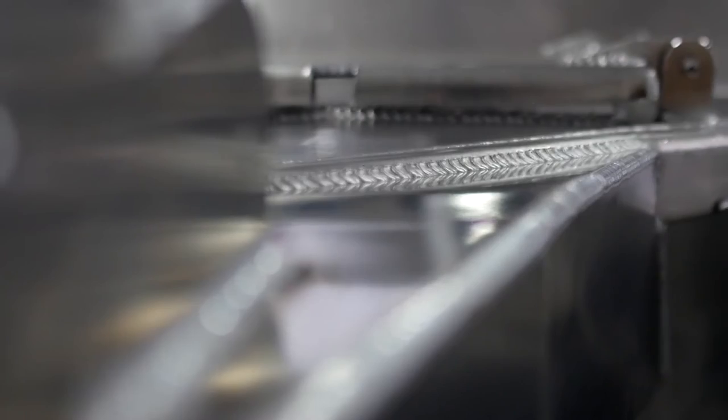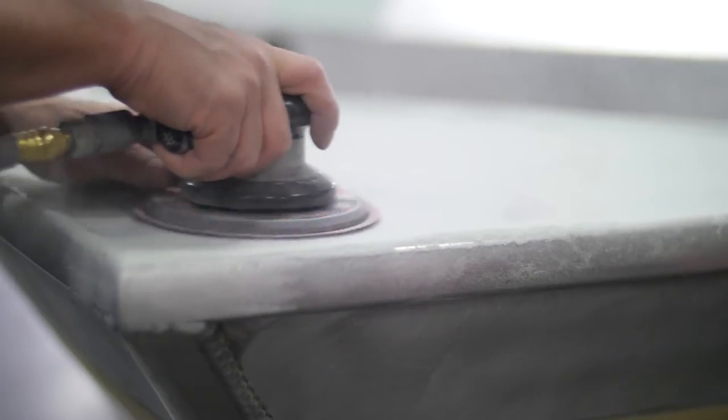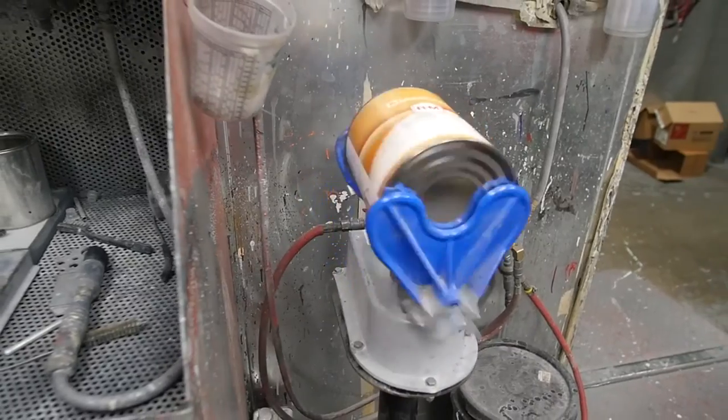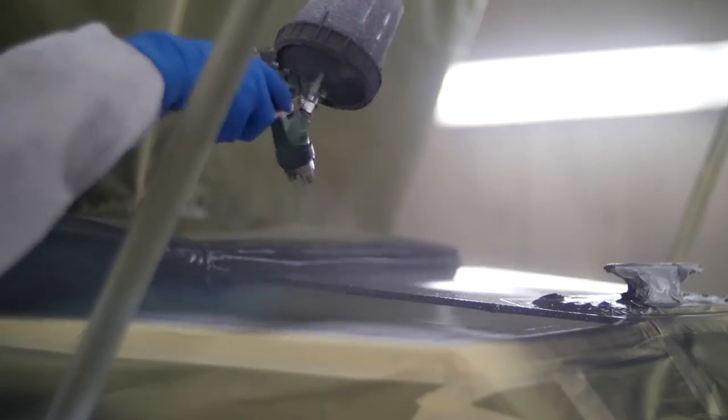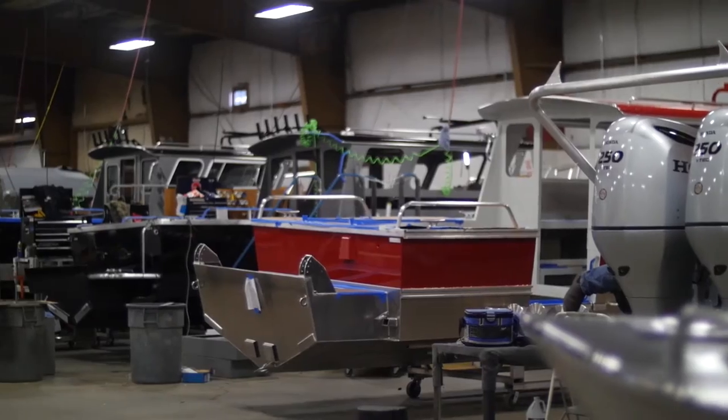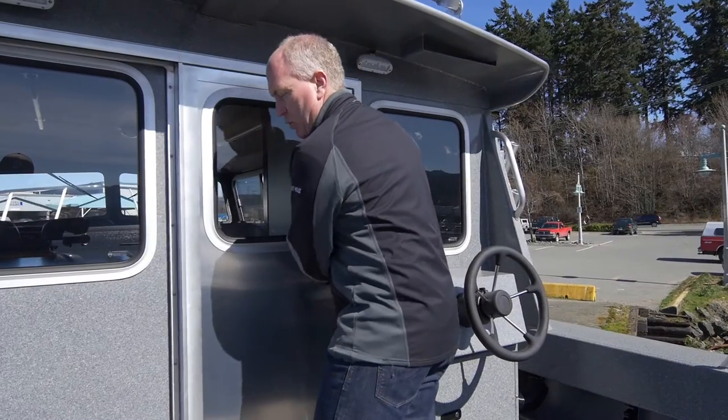All boat painting is completed in-house at North River. The crew pay extra attention to ensure each boat is painstakingly prepared before paint to deliver the best possible finish. As an added bonus, North River has over 400 colors to choose from, so you may personalize your boat.